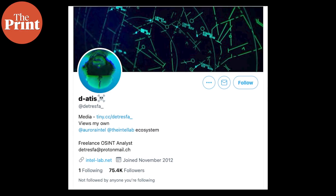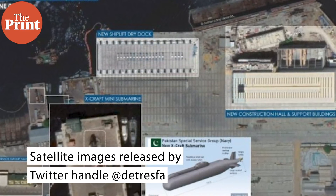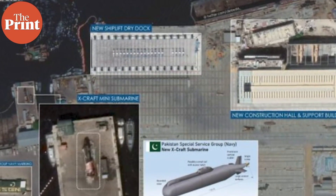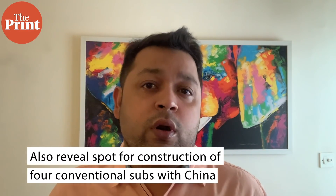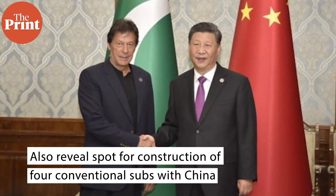These are satellite images, and this satellite image put out by Detresfa on their Twitter handle is a very interesting one for two reasons: one, the picture reveals a kind of submarine that we would normally not see, and it also reveals perhaps the construction site for the four submarines that Pakistan is planning to build in collaboration with China.